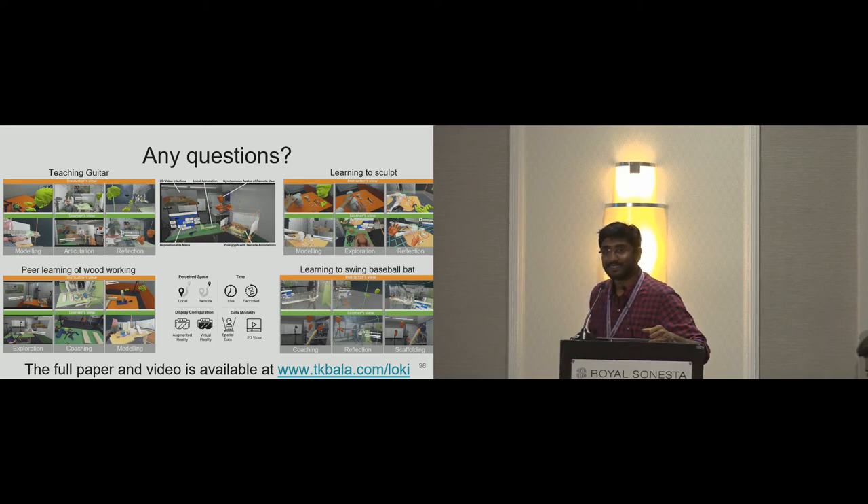Another audience question asked whether user satisfaction had been measured when using Loki. The presenter responded that the study was primarily qualitative, with the goal of measuring whether users could successfully use the Loki system to carry out a task — which they were able to do. A particular feature users liked was the ability to transition across different modes: it's not just one user continuously teaching while the other listens, but an interactive experience that users appreciated.